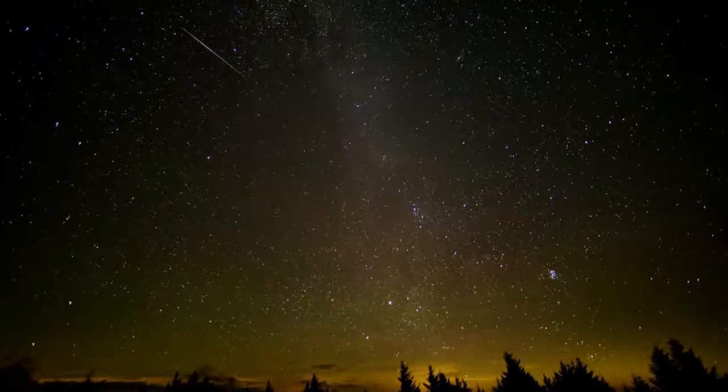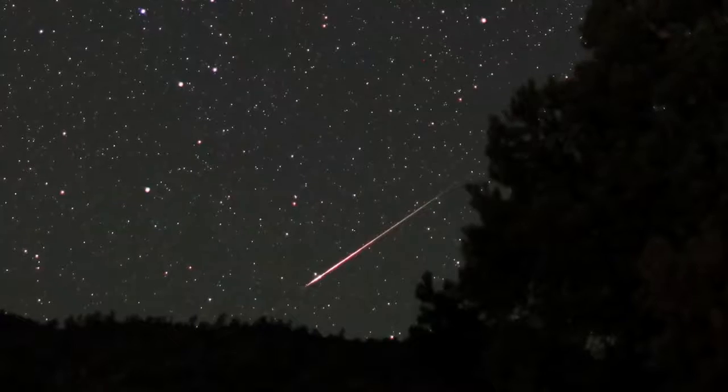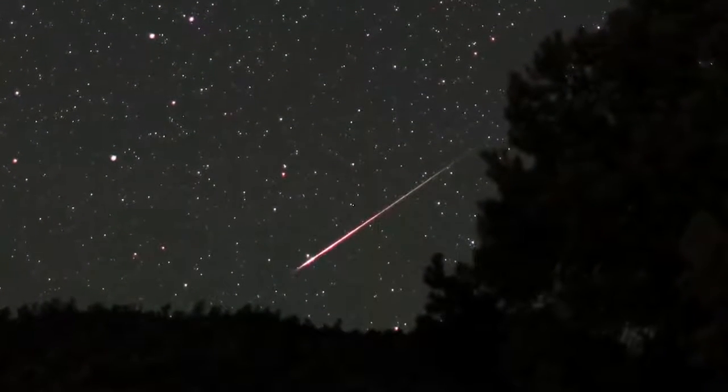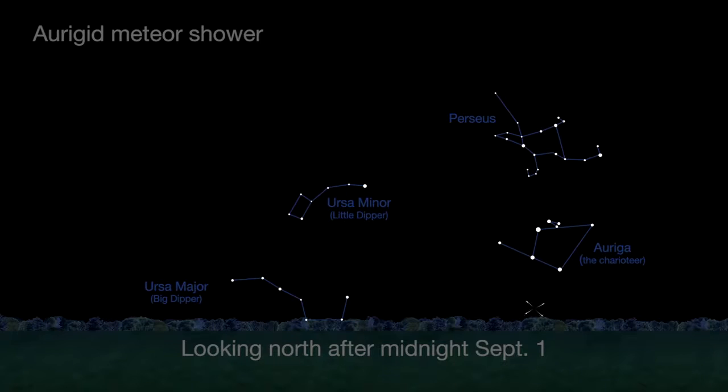If the August Perseids whetted your appetite for meteor observing, there are two minor meteor showers in September, both with about five swift and bright meteors per hour at their peak, which will be near dawn. The Aurigid shower is on September 1st. The new moon on the 1st means the sky will be nice and dark for the Aurigids.